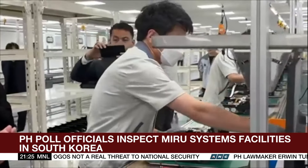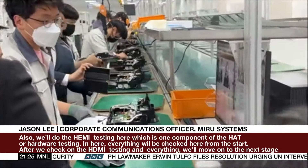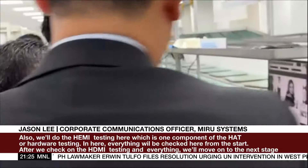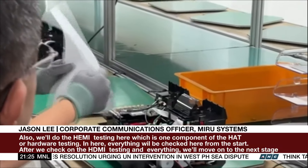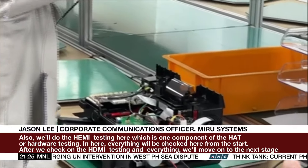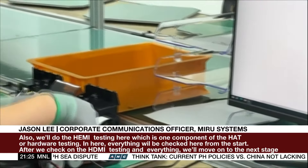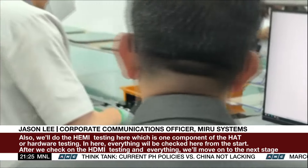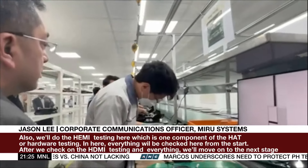We'll do the HDMI testing here, which is one component of the HAT, or the hardware assessment test, which we did last month. So our engineer is checking. Everything will be checked here from the start, and after we check on the HDMI testing, the double feed, and everything, we'll move on to the next phase.